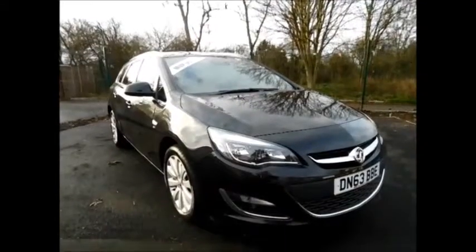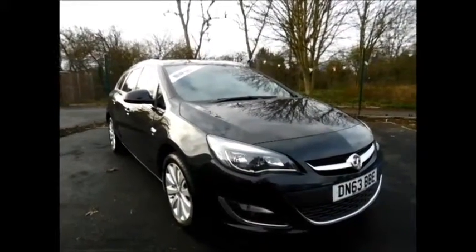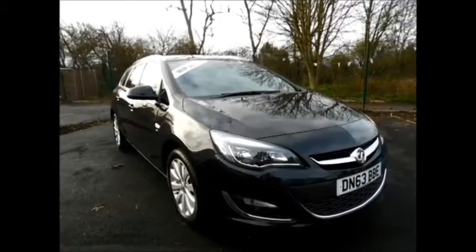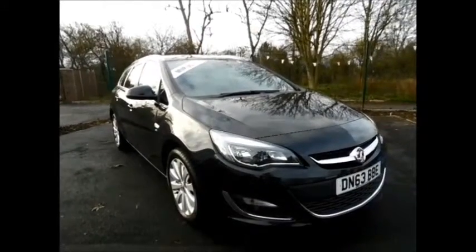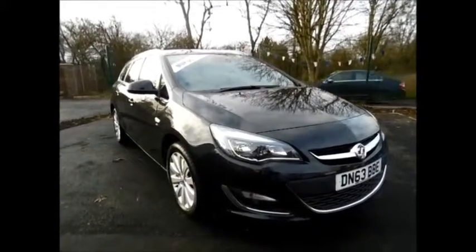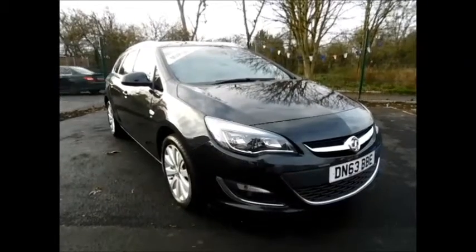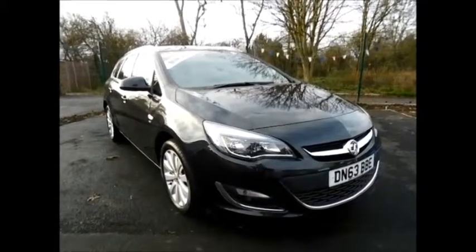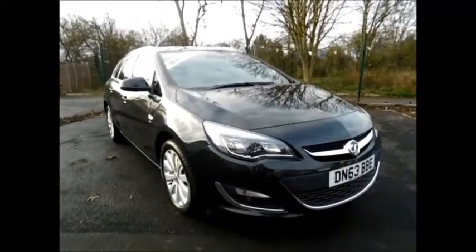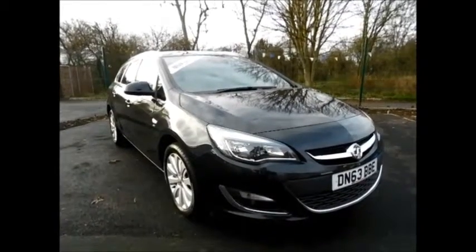Welcome to Now Vauxhall. Today we have here a lovely Vauxhall Astra Sports Tourer 1.6 fitted with a manual transmission, finished in the colour carbon flash black. This car was first registered in September 2013 and as you can see is on a 63 plate. This car has a warranted mileage of 22,000 miles.